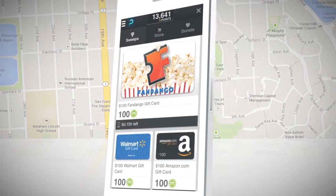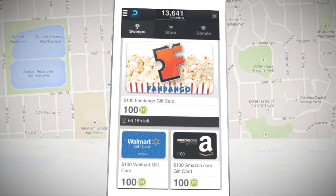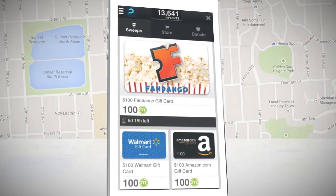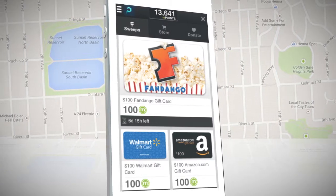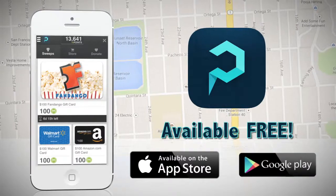Earn rewards for parking. You'll earn points which can be used to purchase gift cards whenever you use Parked's check-in and check-out feature, or boost your karma by donating your points to charities. Parked is available now in the iTunes and Google Play stores.